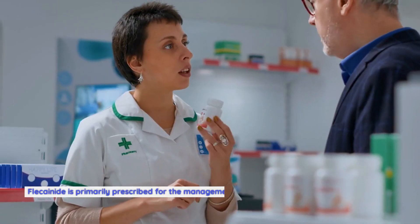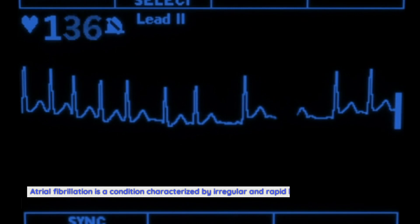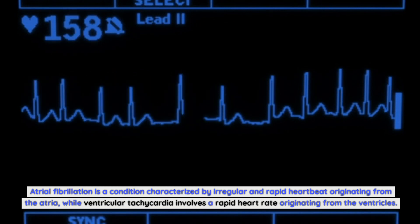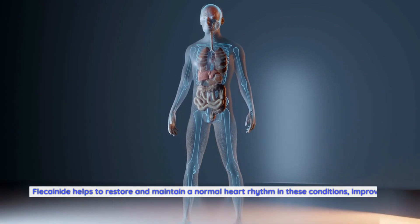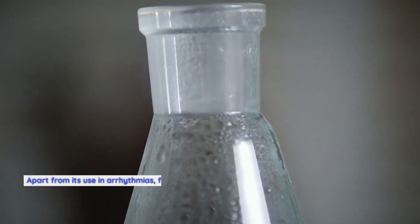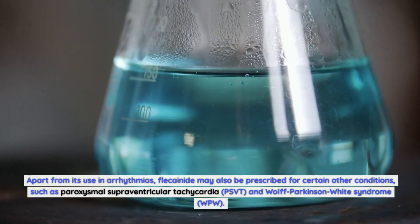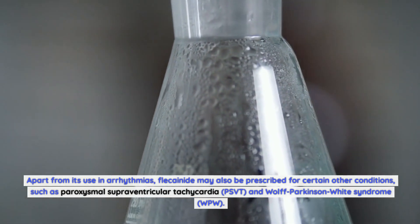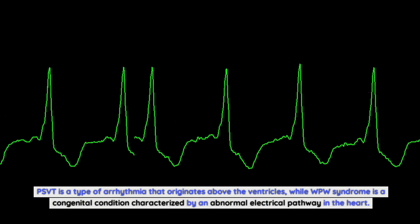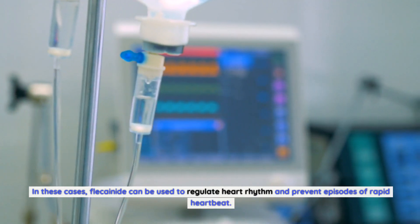Uses of Flecainide. Flecainide is primarily prescribed for the management of cardiac arrhythmias, specifically atrial fibrillation and ventricular tachycardia. Atrial fibrillation is characterized by an irregular and rapid heartbeat originating from the atria, while ventricular tachycardia involves a rapid heart rate originating from the ventricles. Flecainide may also be prescribed for paroxysmal supraventricular tachycardia (PSVT) and Wolff-Parkinson-White (WPW) syndrome, a congenital condition characterized by an abnormal electrical pathway in the heart, helping to regulate rhythm and prevent episodes of rapid heartbeat.